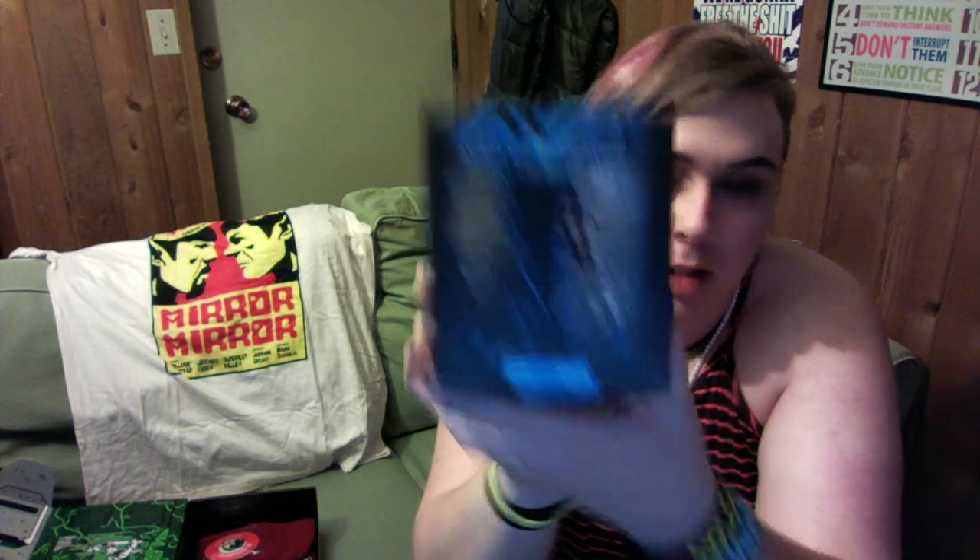I was so hoping for this — Alien versus Predator figurines! Let me open this up and see exactly what's inside. Oh, it looks like it's just one figure. I'm not sure which one — I don't have my glasses on.